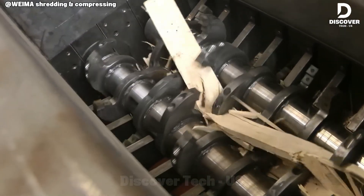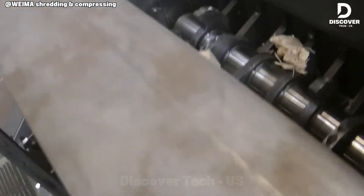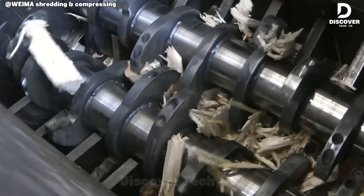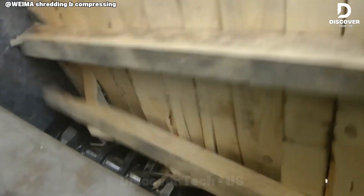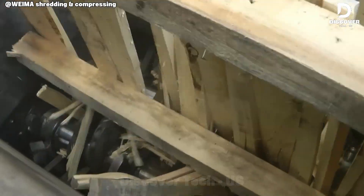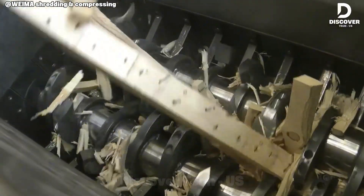The WIMA 1300 is designed for relentless timber reduction. Its precision cutting system shreds hardwood, softwood, and offcuts alike with efficiency and consistency. Built for continuous operation, it ensures reliable output in high-demand environments.